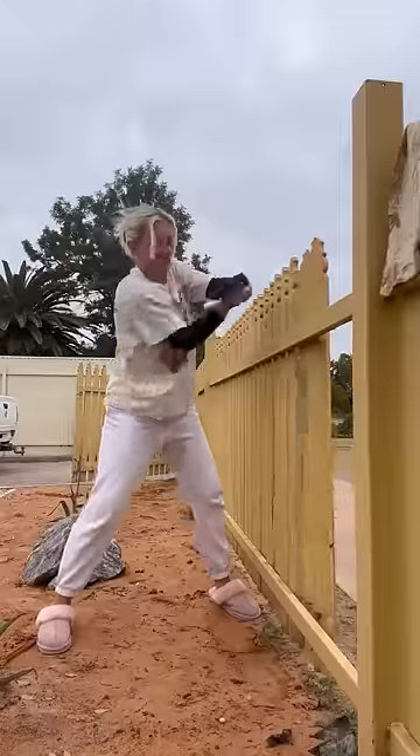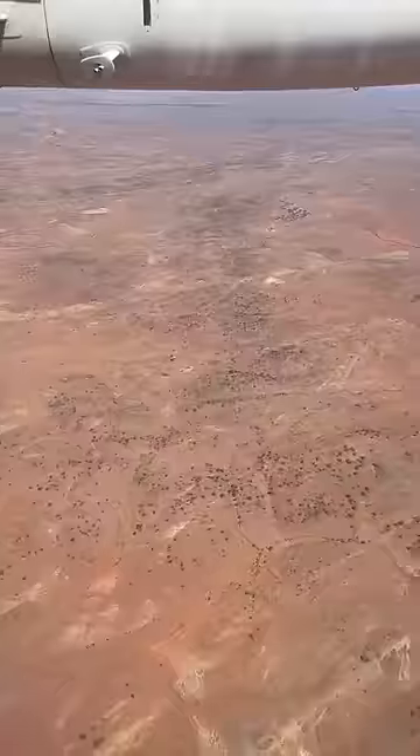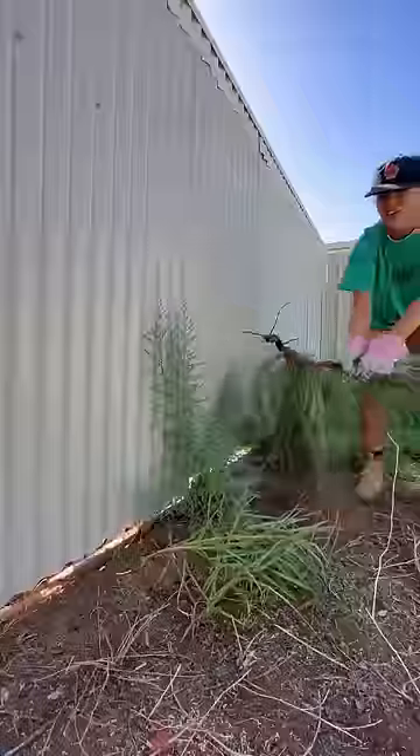Let's make a time capsule. I'm renovating my Outback home and I really want to hide one. Imagine if the next owners in like a hundred years come across it — like how cool?